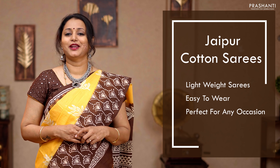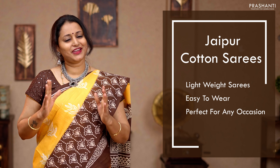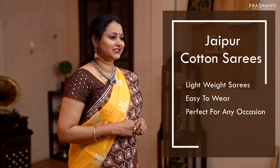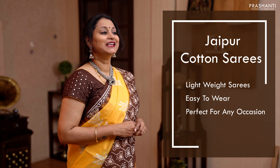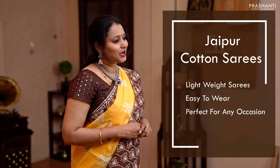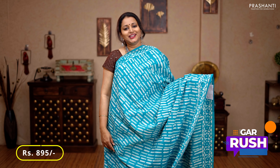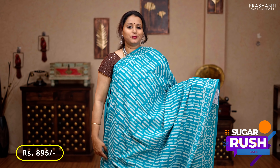All the saris I'm going to show you today are pure mull cotton saris — very soft and light, easy to carry. We've come up with a lot of different styles of prints on Jaipur cottons: some very exclusive baghru prints, dabu prints, tie and dyes, batiks, shiboris, and much more.